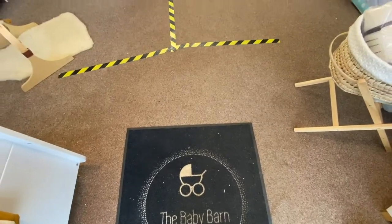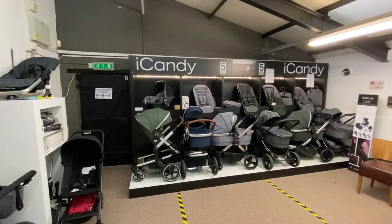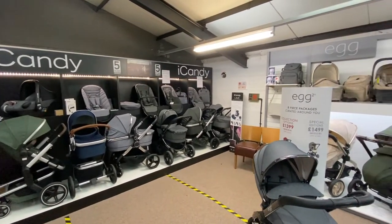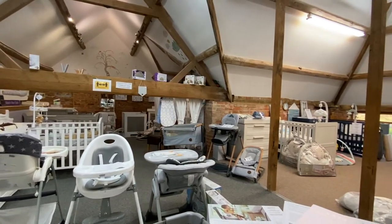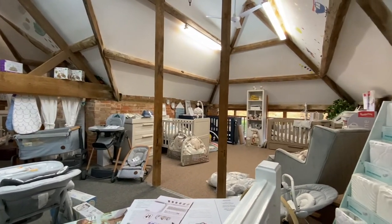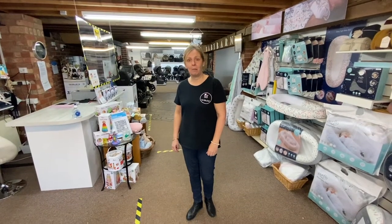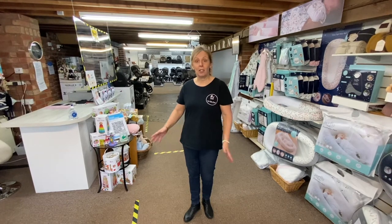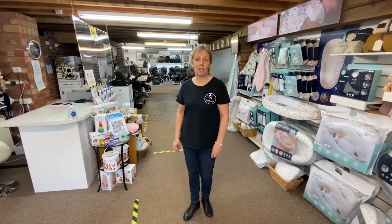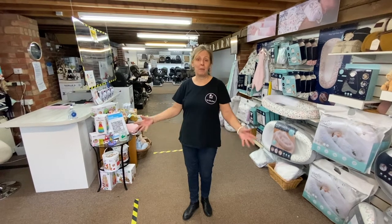Welcome to the Baby Balm. I'm Sue, I'm the owner of the Baby Balm, and we've been trading as an independent store for 28 years. I'd just like to show you around and see the wonderful choice and selection of items that we have. Once COVID-19 has actually decided to disappear into thin air, we will welcome you all with open arms.